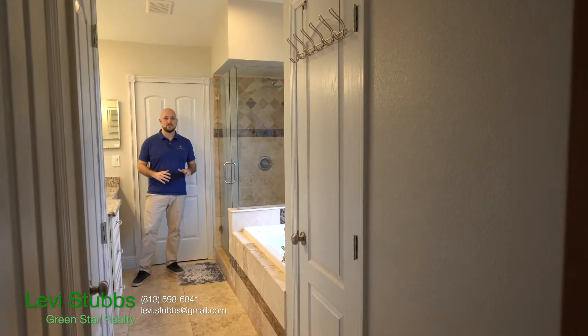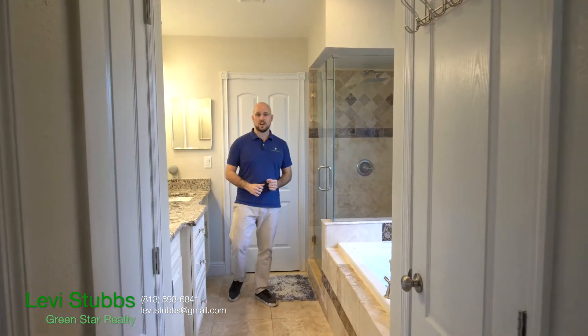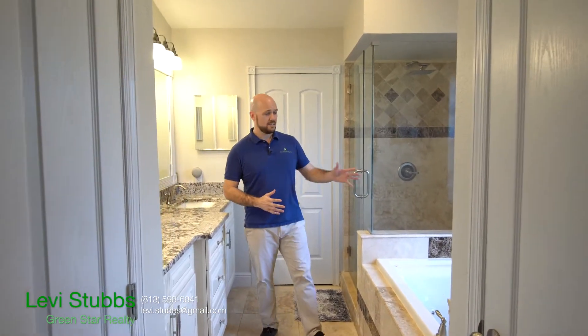This master bathroom has been updated in all the right ways. You've got a glass frame shower with a rainforest shower head, a jet tub, granite countertops, custom cabinets, and travertine floors.